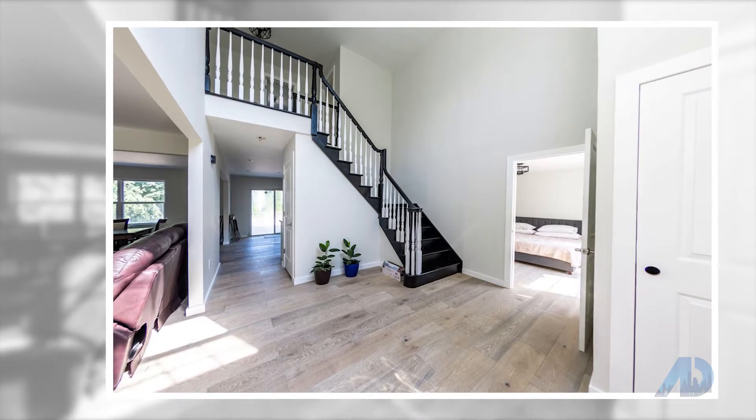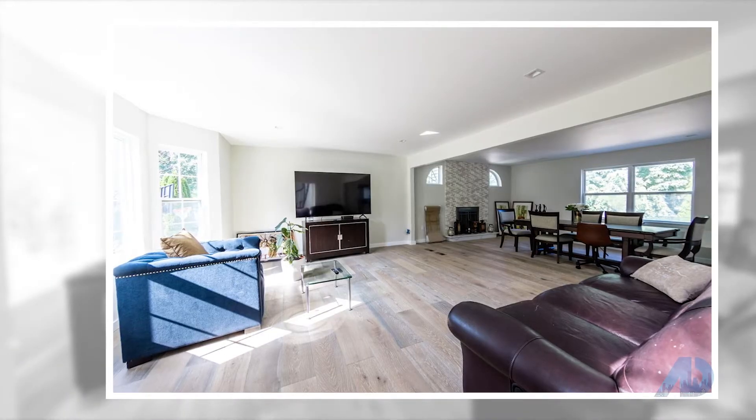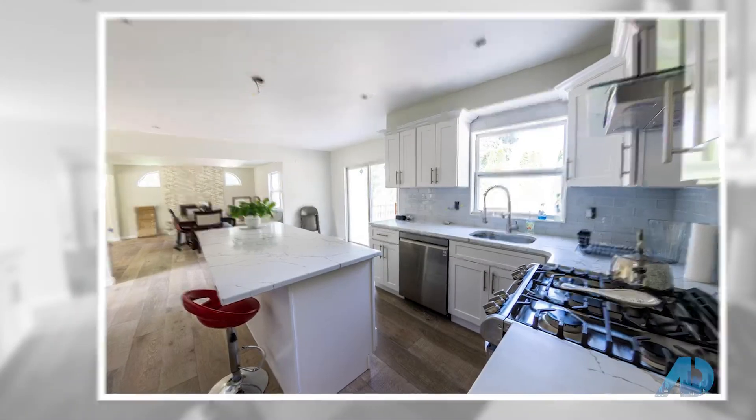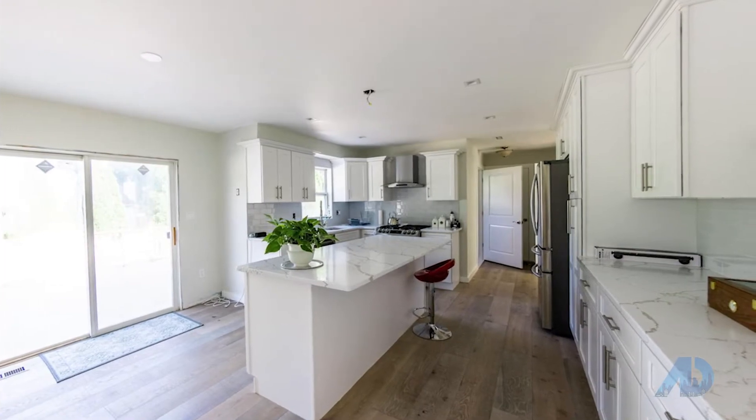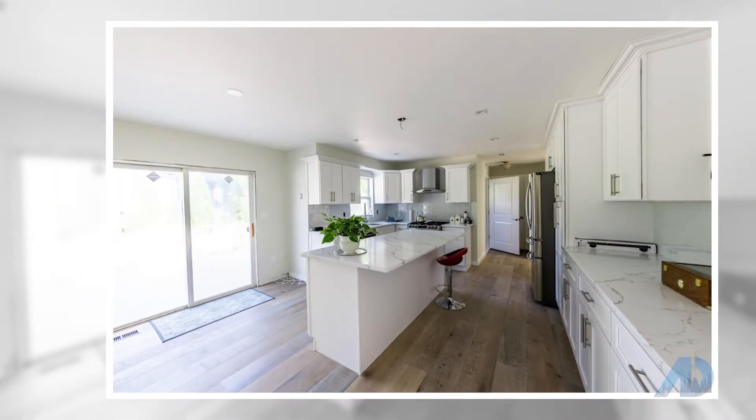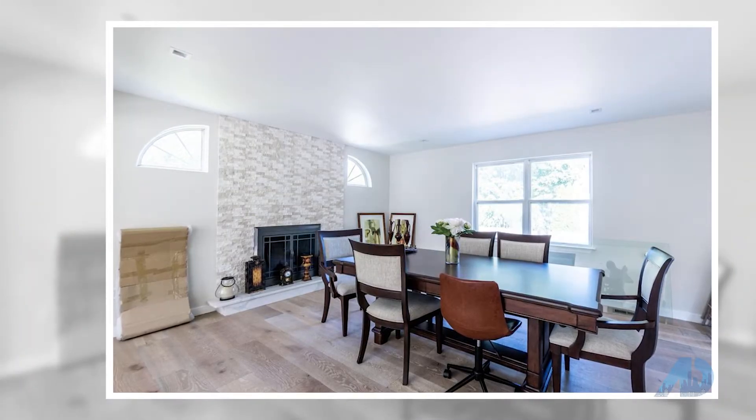Features full basement, custom trim and paint throughout, hardwood floors, and gas fireplace. Huge eat-in kitchen with solid wood cabinets, quartz counters, and stainless steel appliances. Master suite includes attached full bath with shower stall, dual sink vanity, and jacuzzi tub.